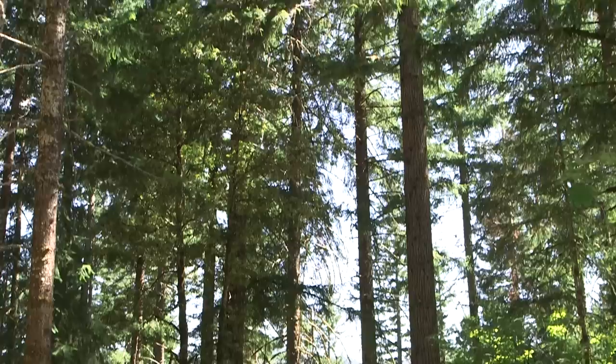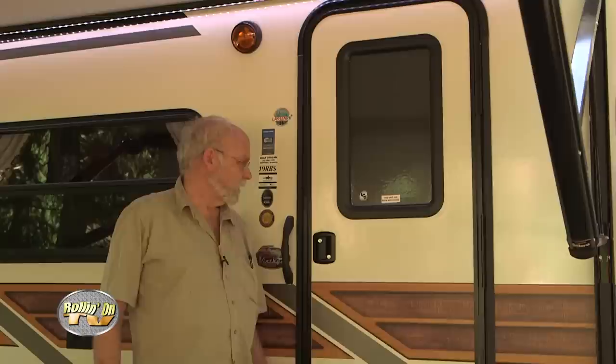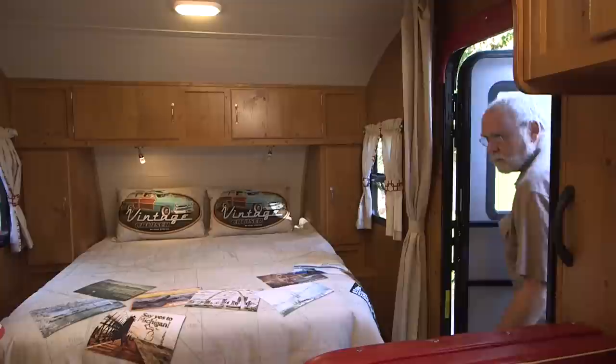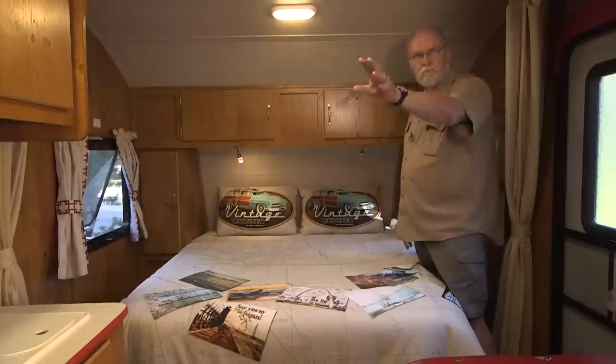Welcome back to Rollin' On TV. Let's continue our tour of the Gulfstream Vintage Cruiser trailer, a lightweight with retro appeal. The exterior is really a cool-looking vehicle — definitely not yesterday's RV, maybe a few days beyond yesterday. This is a very popular floor plan in smaller trailers because you get a lot of features into a relatively small space: standard forward queen-type bed, side dinette on the curbside, kitchen unit and refrigerator on the street side, and the bathroom covers the back of the rig.